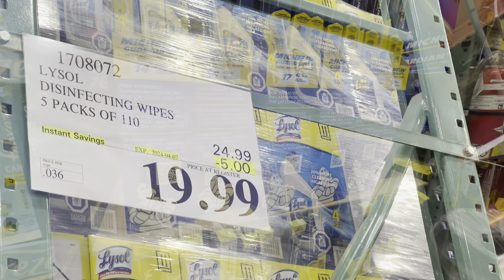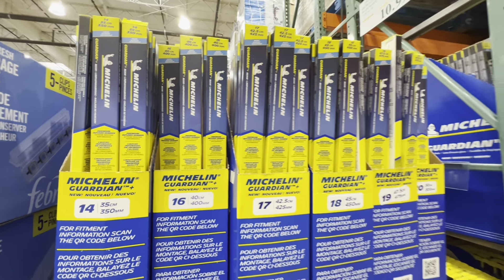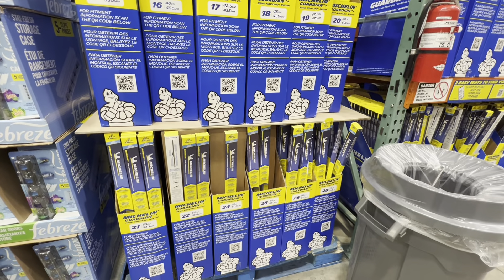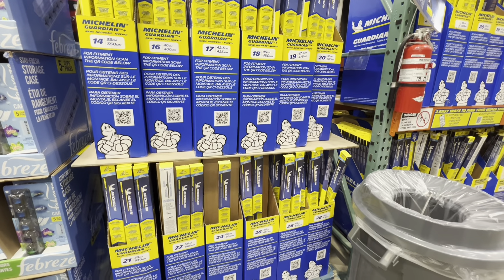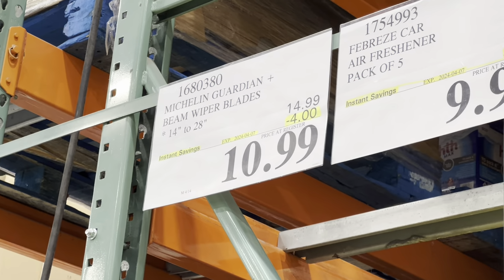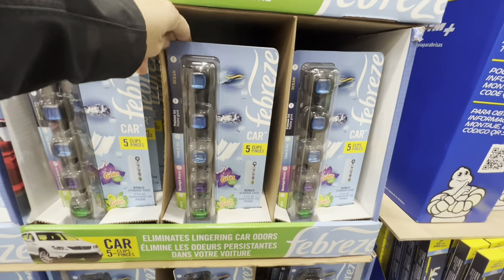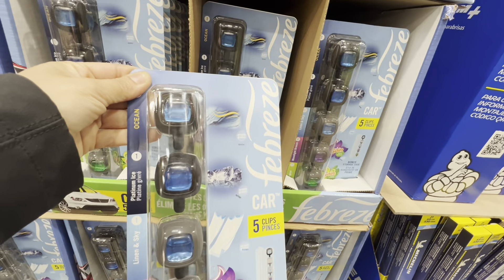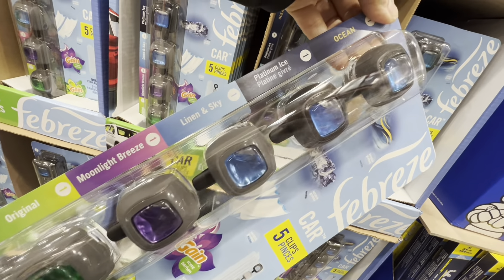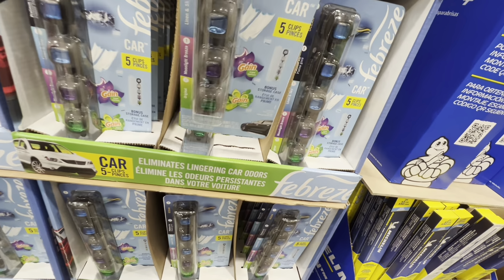For car care, Michelin wiper blades in sizes 14 to 28 are $10.99, four dollars off. Febreze car air freshener — a pack of five clips in five different fragrances in a plastic case — is three dollars off.